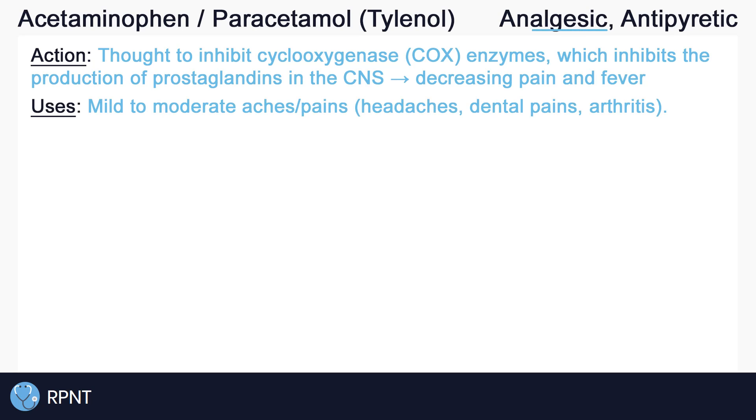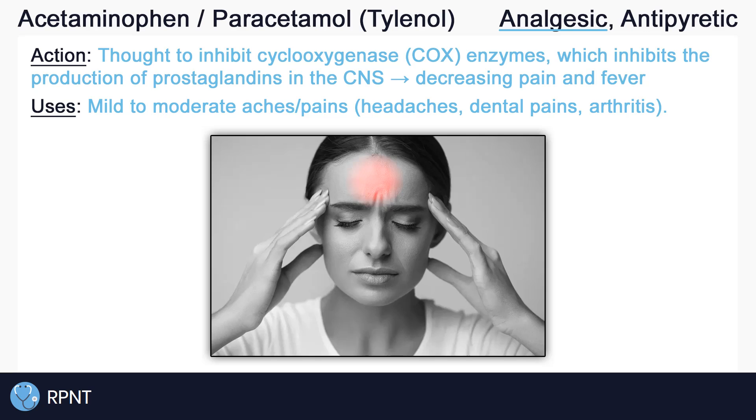Acetaminophen is used as an analgesic for the treatment of mild to moderate aches and pains, like headaches, dental pains, arthritis pains, and more. It is also used as an antipyretic for the treatment of fever.